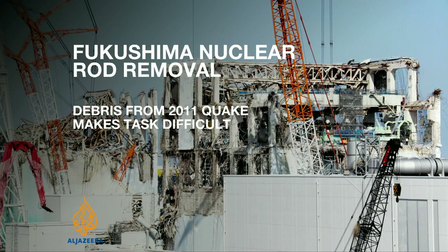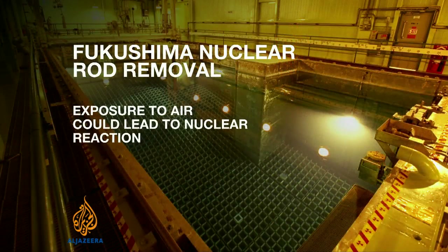Each rod contains uranium and a small amount of plutonium. If they're exposed to air and allowed to heat up, it could lead to a nuclear reaction.